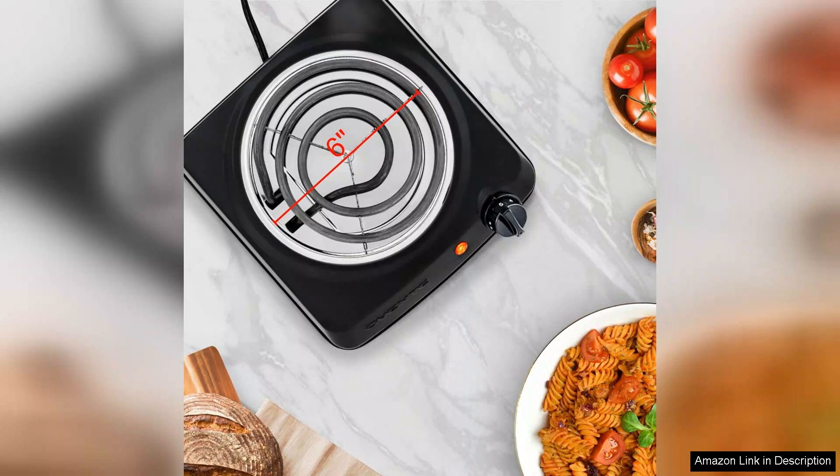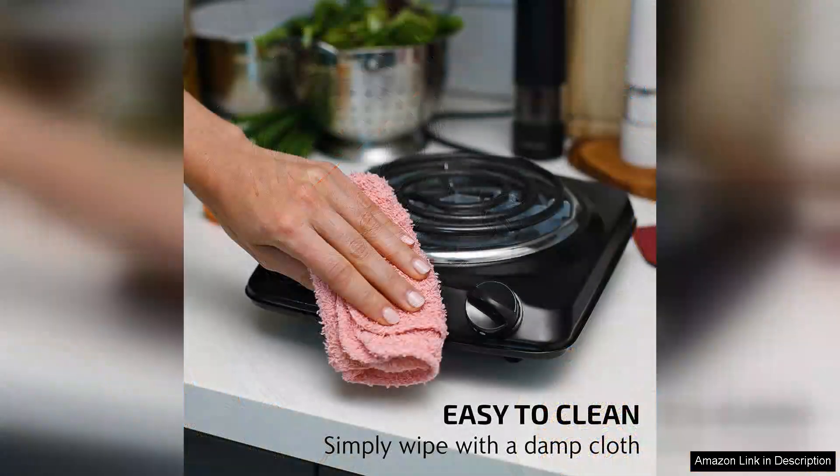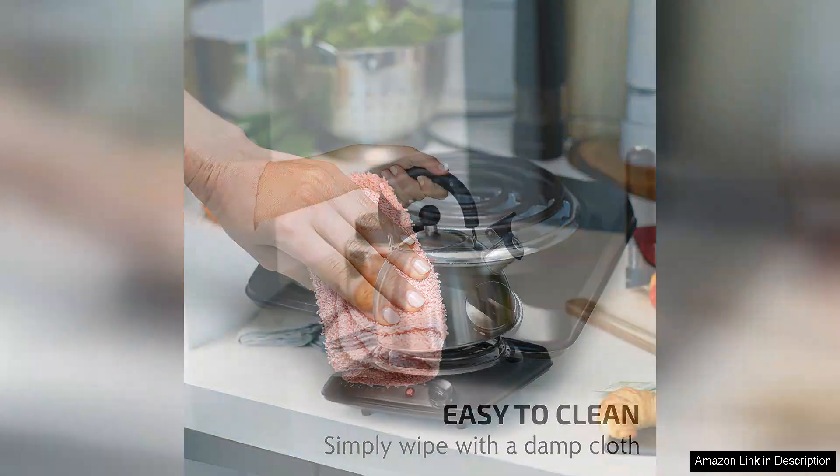However, it's worth noting that the single burner may not be suitable for larger cooking tasks or for preparing meals for a big family at once. Additionally, while the coil heats well, it may take some time for the burner to cool down after use, so caution is advised.